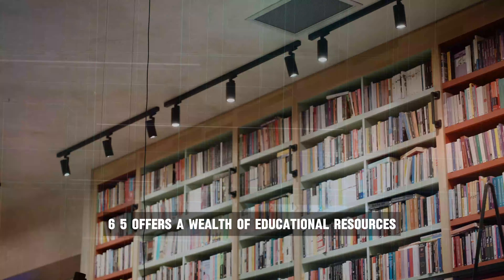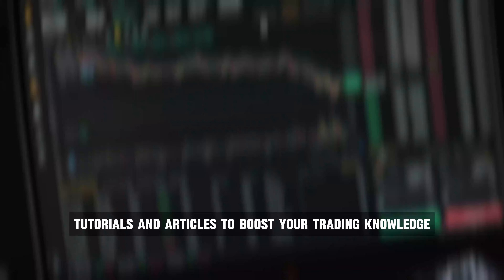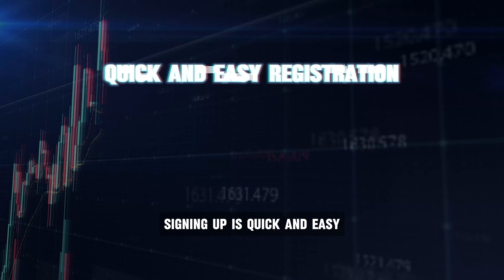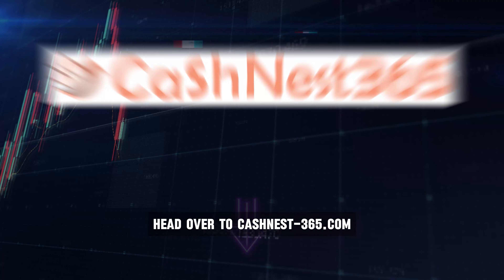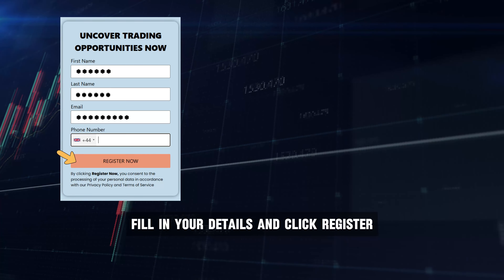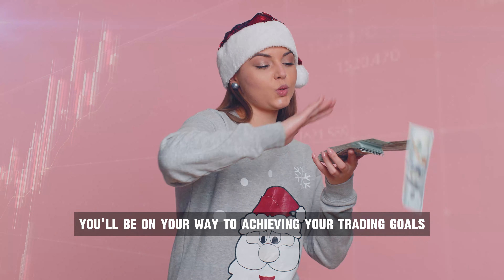CashNest365 offers a wealth of educational resources, like webinars, tutorials, and articles to boost your trading knowledge. Signing up is quick and easy. Head over to cashnest365.com, fill in your details, and click register. In no time, you'll be on your way to achieving your trading goals.